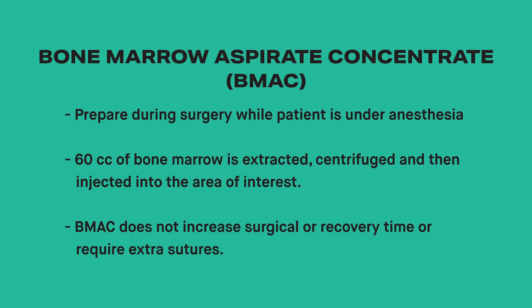BMAC, or bone marrow aspirate concentrate, is prepared intraoperatively while under anesthesia. 60 cc's of bone marrow is extracted, centrifuged, and injected into the area of interest. This, too, does not increase surgical time, prolong recovery, or require extra sutures.